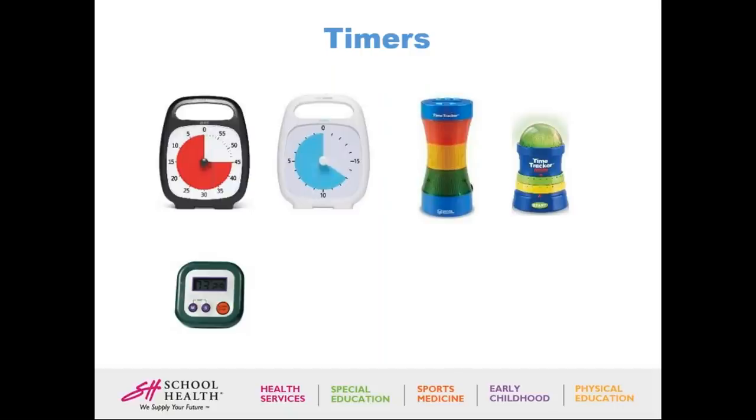Ray adds: the visual idea of a timer helps show the passage of time, which is not always easy to understand. If you have a sand timer at home, that can also work very well — it helps an individual grasp how long they should be doing something, even for tasks like brushing teeth or washing hands. Sand timers and phone timers are great free options.